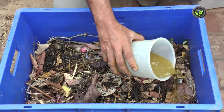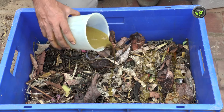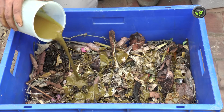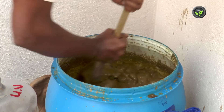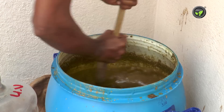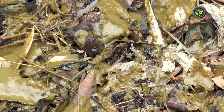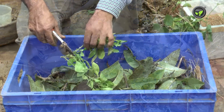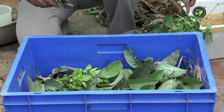Smear cow dung slurry if available. Otherwise, put a thin layer of fertile soil from the garden. We can use pancha gavya, buttermilk, curd etc. also. Microorganisms in it will enhance decomposition of organic materials. Repeat the layers till the box is full.